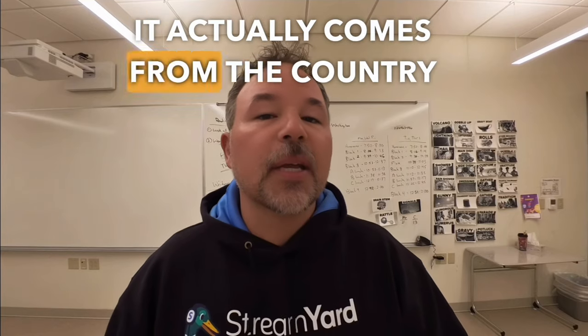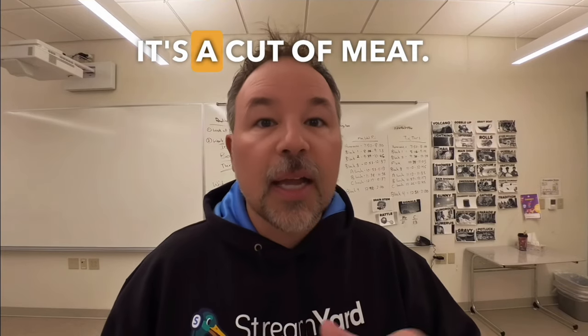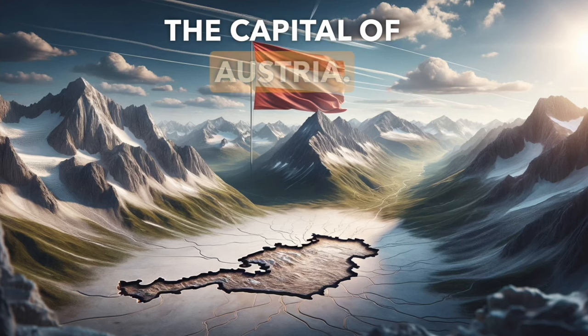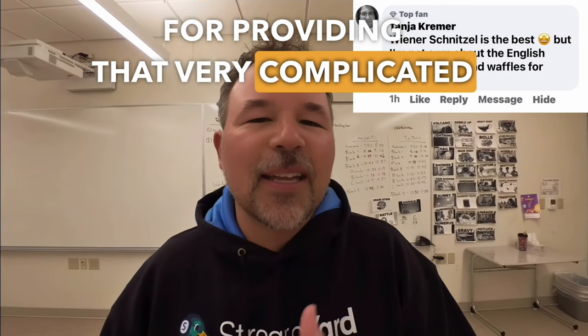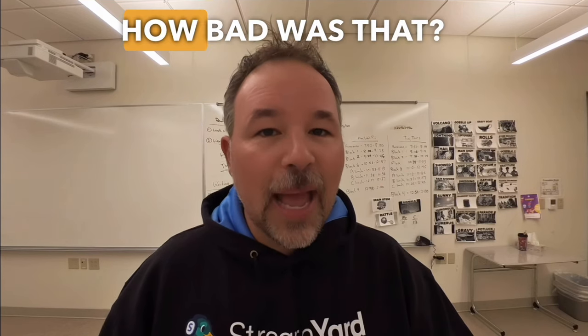It actually comes from the country of Austria, and I'm told that wienerschnitzel means Vienna cutlet. A cutlet is a type — a cut of meat. Vienna, just in case you don't know, is the capital of Austria. Thank you Tanya for providing that very complicated W word for me to say, but it is super important. I will try it in German: wienerschnitzel.